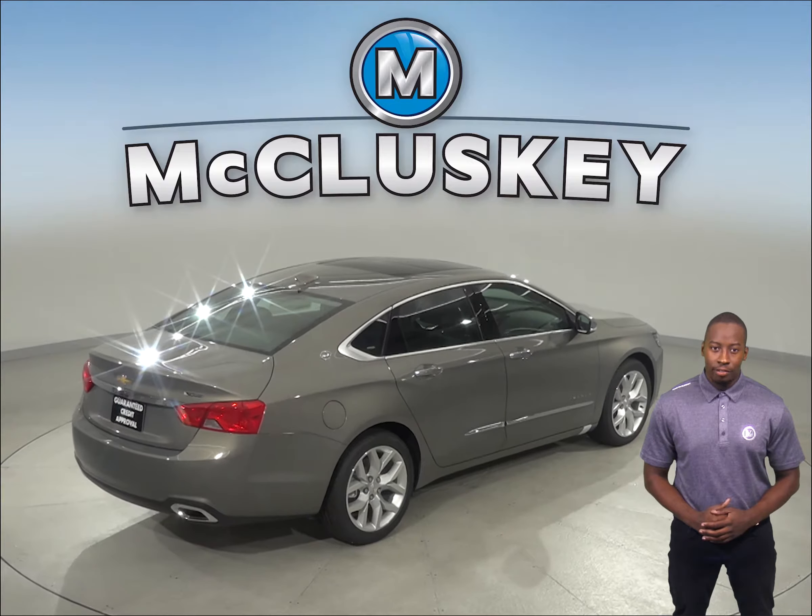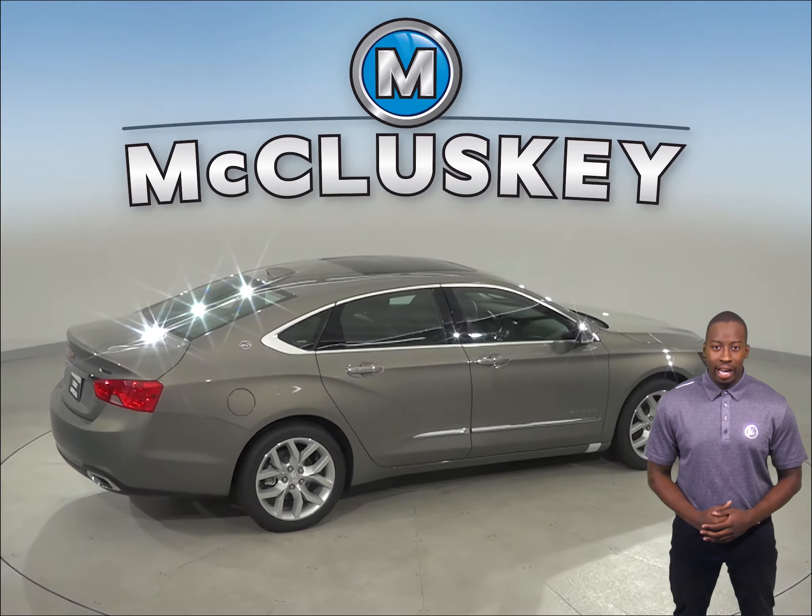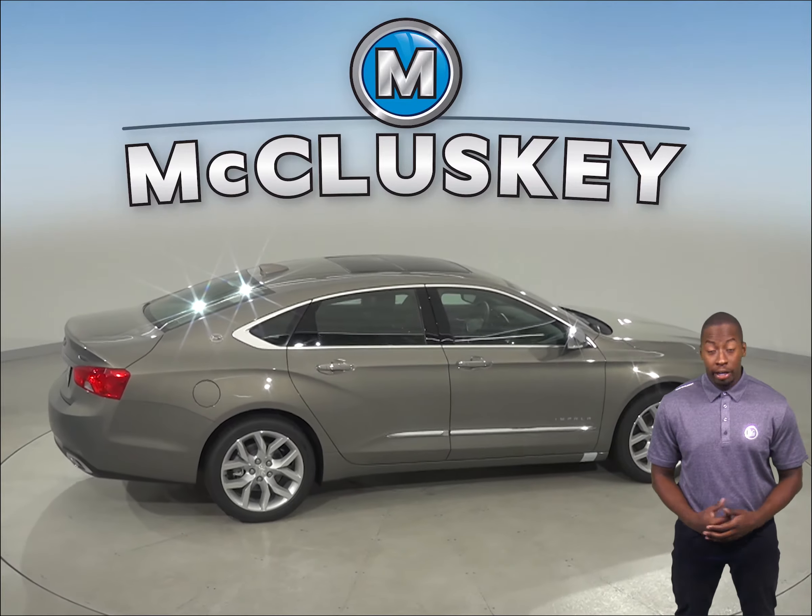Keyless access is standard on the Chevrolet Impala, which allows you to unlock the doors, trunk, and start the engine without removing a key from your pocket or purse.